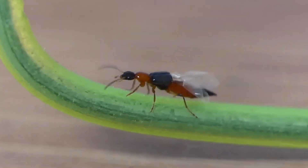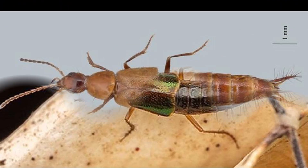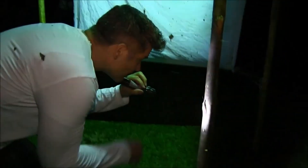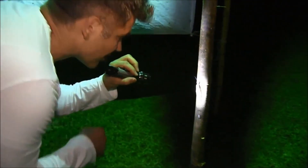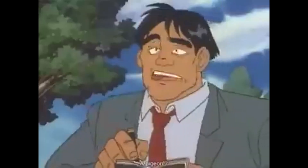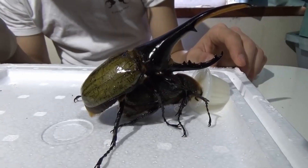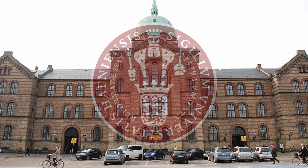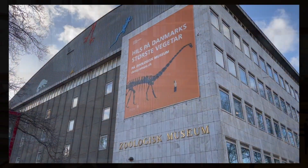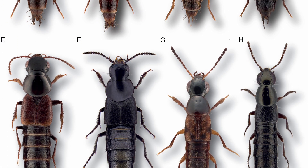Breaking news! Six species of rove beetles were discovered in South America, with one getting a particularly interesting name for the structure of its penis. For biologists and especially entomologists, it's pretty common to intently stare at genitalia because it's a reliable way to identify different species, as each evolved unique structures to ensure reproduction. Researchers from the University of Copenhagen sifted through hidden collections of specimens from the Natural History Museum of Denmark and found some rove beetles that hadn't been identified yet.